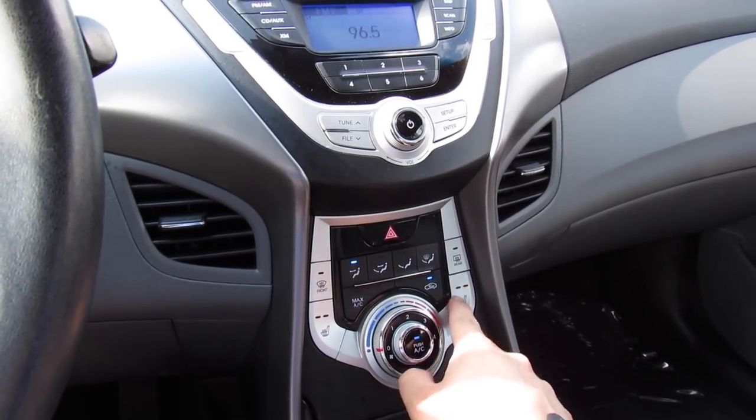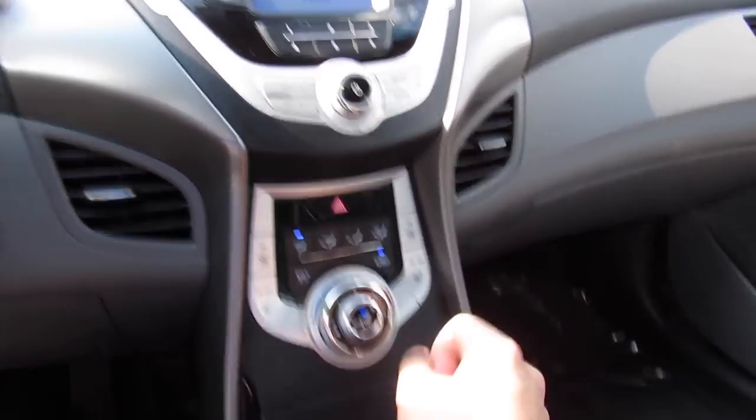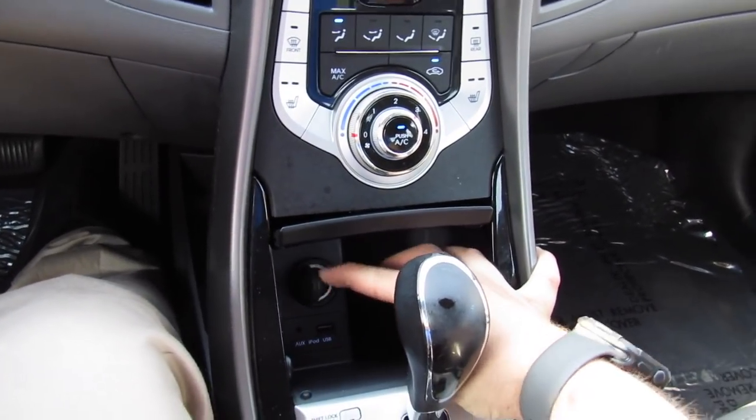Heated seats for the driver and passenger, as well as your front and rear defrost, and then all of your different zones — you can press the button for where you want the air to go. Storage underneath that cover, as well as your auxiliary input and iPod, USB, and power outlet.